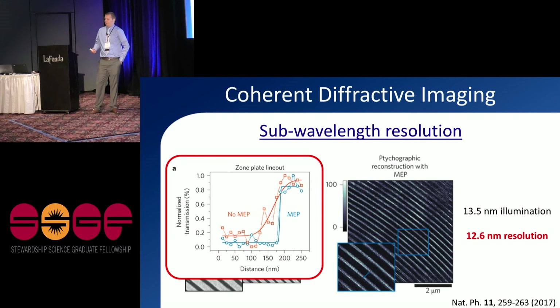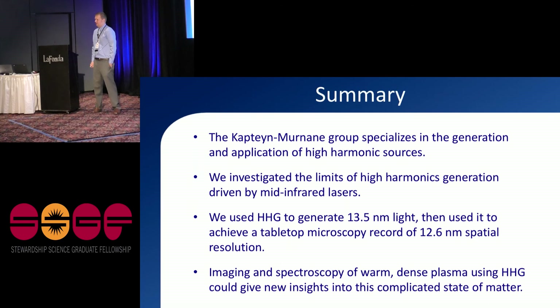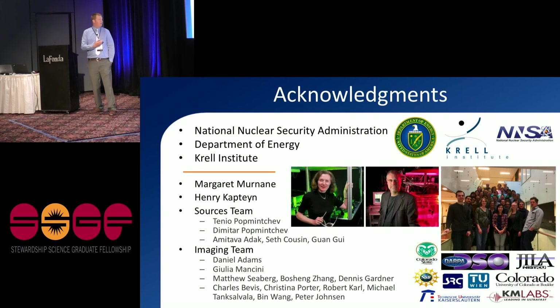Now that we're really good at coherent diffractive imaging, we plan to use this technique to investigate warm dense plasma, as I originally set out to do, and I think we're pretty close. In summary, I've told you about high harmonic generation — how it works and its limitations — and about this coherent diffractive imaging measurement where we retrieved a sub-wavelength resolution image of an interesting sample, which we plan to use as a probe for warm dense matter. Thank you to the fellowship, my advisors, my whole team, funding sources, and our collaborators. And thank you all for listening.